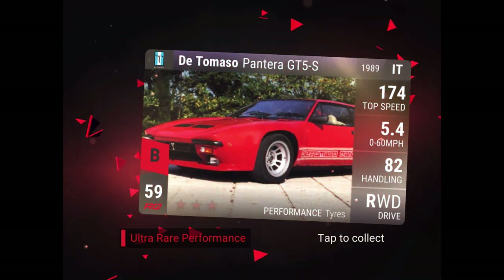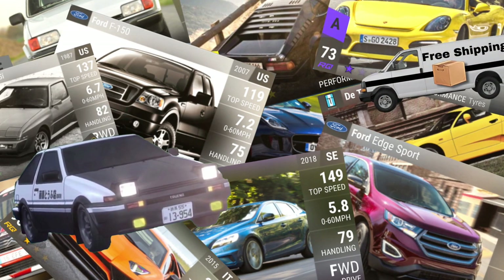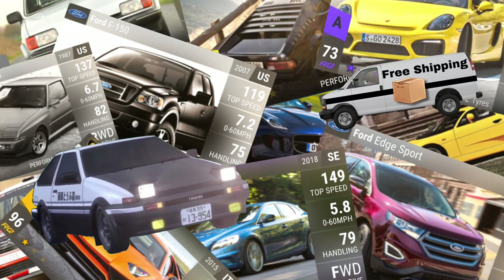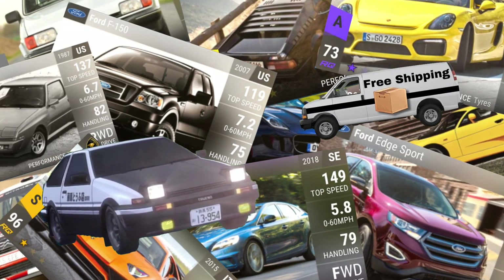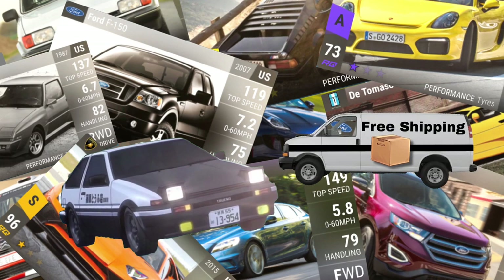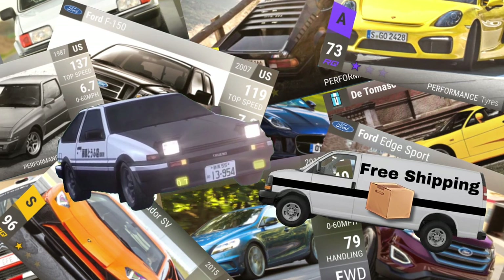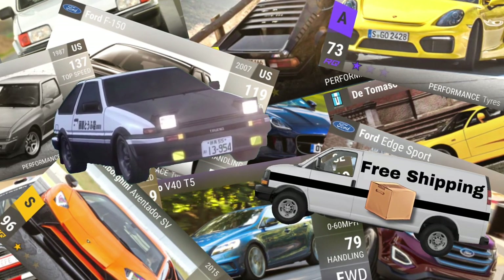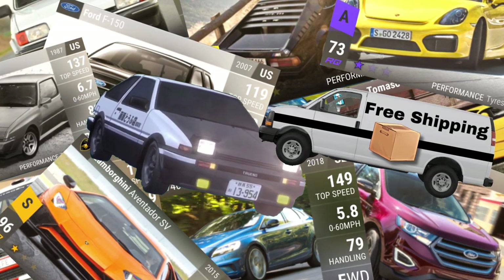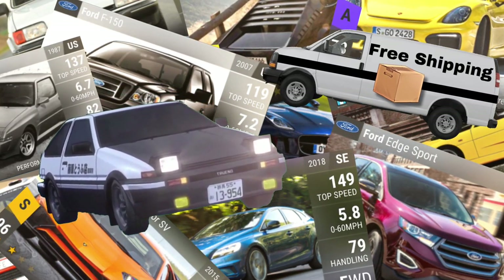Definitely make sure to hit the subscribe button. The first two of the next three carbon fibers were very nice, though they were pretty matte overall. I'd suggest subscribing if you aren't already, because there are three planned pack openings that are going to be pretty big with a lot of nice stuff, plus a bunch of other content in between.